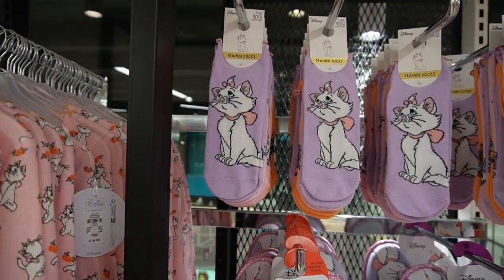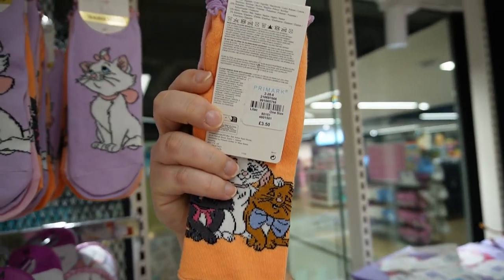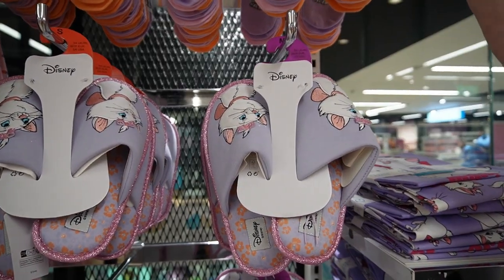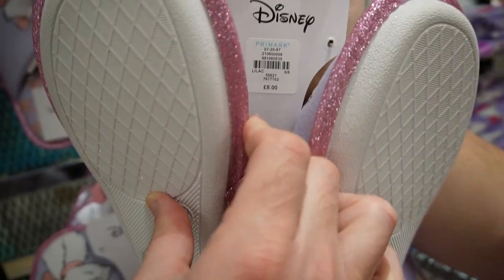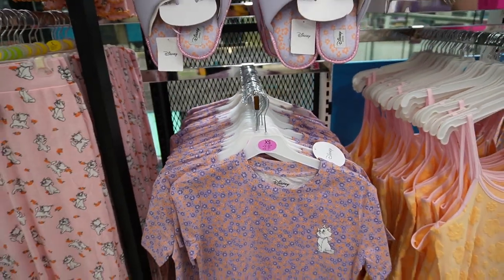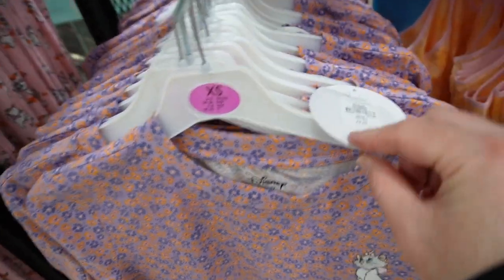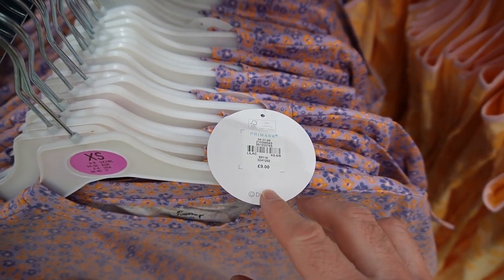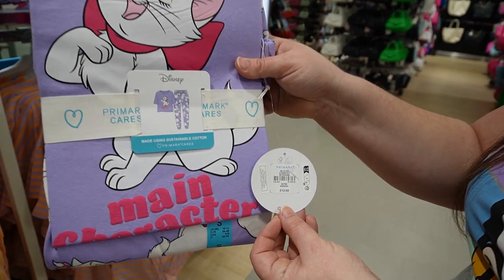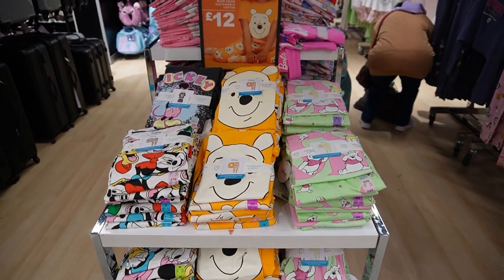Then there were some nice ankle socks — a bit cheaper at three pounds or three pounds fifty. Some slippers which look really nice with a glittery bit around the bottom — eight pounds for those. Then a flower power t-shirt at nine pounds. Here is a pack of pajamas — cuffed at the bottom, twelve pounds, just a Marie standard set.